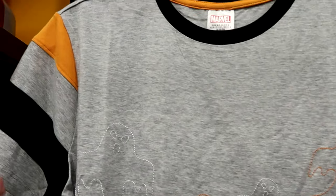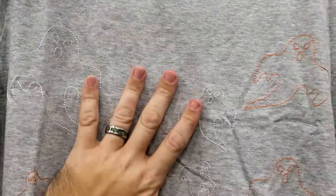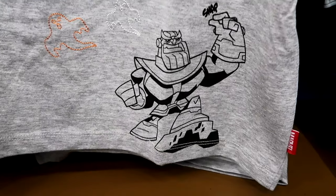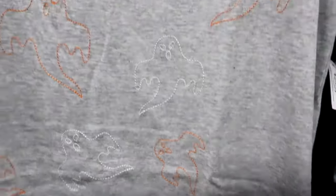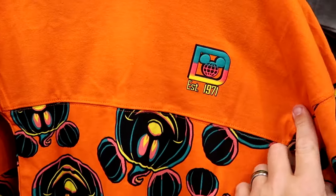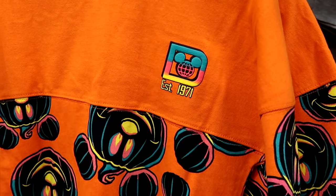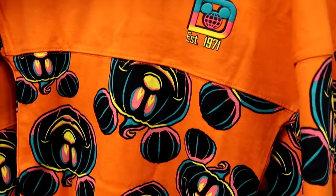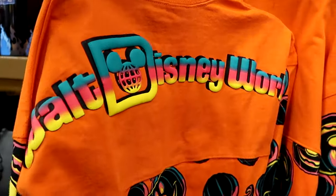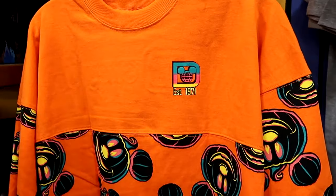It looks like they have the kids size Happy Halloween 2023 spirit jerseys — I love all the colors for Halloween this year. It says Established 1971 with all the Mickey Jack-o'-lanterns and classic spirit jersey writing on the back side. A great deal at $20 marked down from $55.